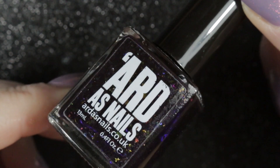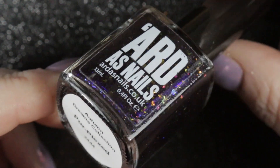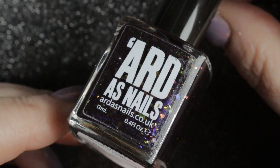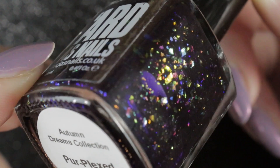Next up is Perplexed by Arda's Nails. I did actually win the competition to name this polish and was sent a bottle for winning. I have worn this one and it is as pretty on the nails as it is in the bottle.